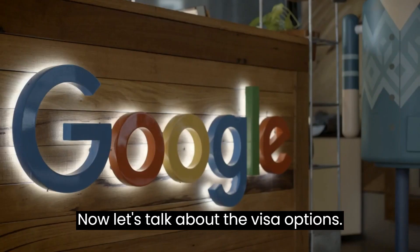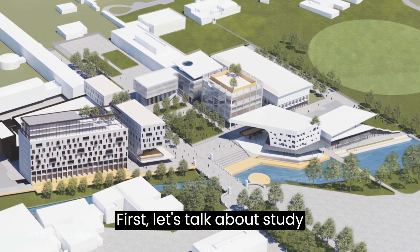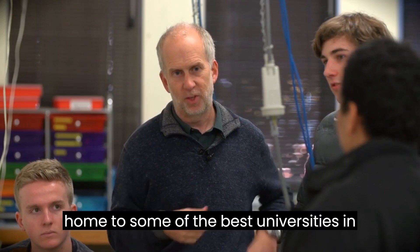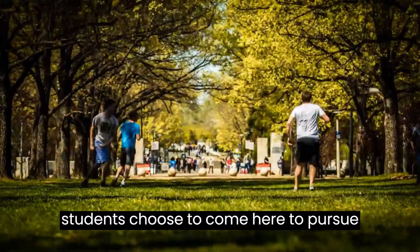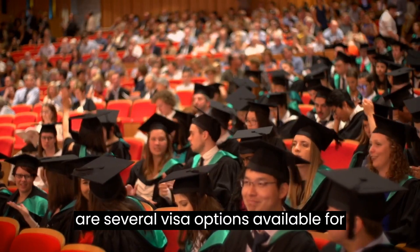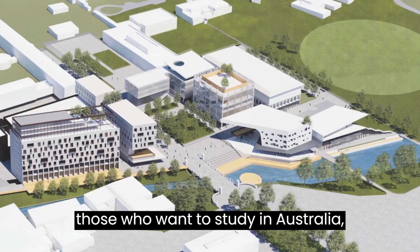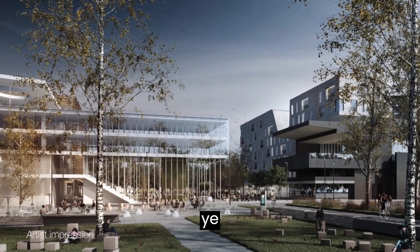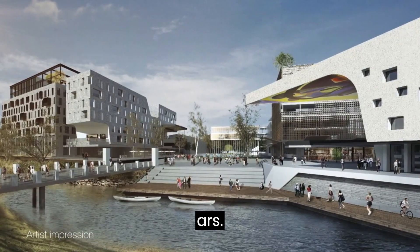Now let's talk about the visa options. First, let's talk about study visas. Australia is home to some of the best universities in the world, and many international students choose to come here to pursue their higher education. There are several visa options available for those who want to study in Australia, including the Student Visa, or Subclass 500, which allows you to study full-time at a registered institution for up to five years.